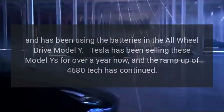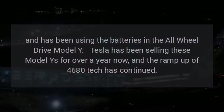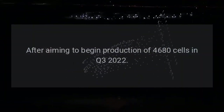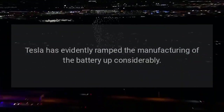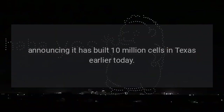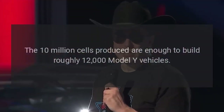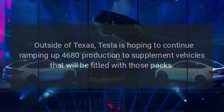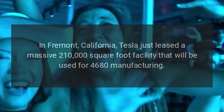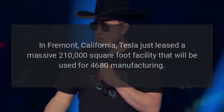Tesla expanded 4680 manufacturing to Gigafactory Texas after vehicle production began, and has been using the batteries in the all-wheel drive Model Y. After aiming to begin production of 4680 cells in Q3 2022, Tesla has ramped manufacturing considerably, announcing it has built 10 million cells in Texas. Those 10 million cells are enough to build roughly 12,000 Model Y vehicles. Outside of Texas, Tesla is hoping to continue ramping up 4680 production, and has just leased a massive 210,000 square foot facility in Fremont, California for 4680 manufacturing.